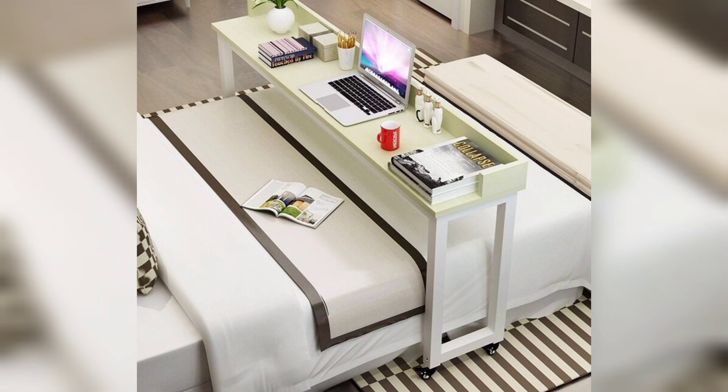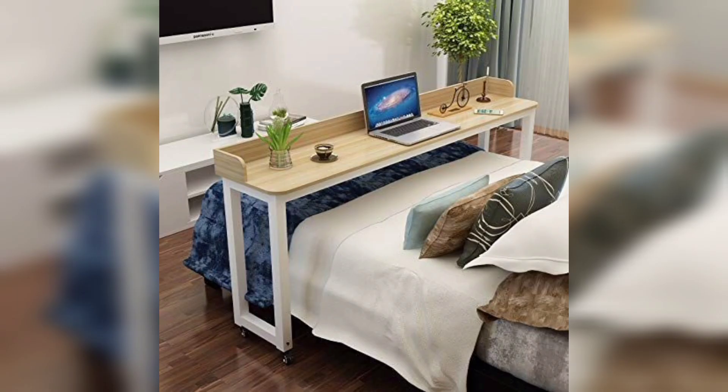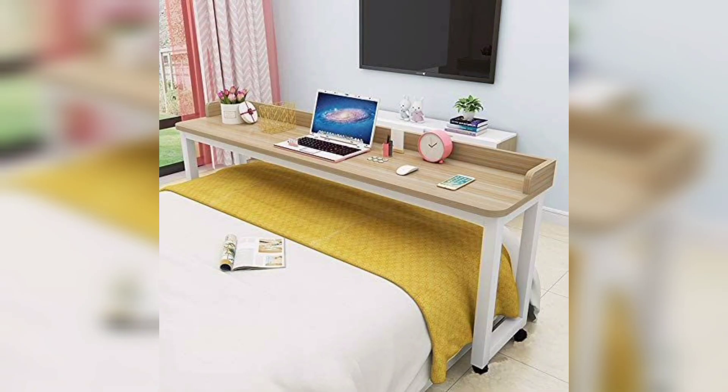Some over bed laptop table designs include storage features such as built-in drawers or compartments. This extra space allows you to keep essential items like notebooks, chargers, or small gadgets within arm's reach, reducing clutter and helping you stay organized.